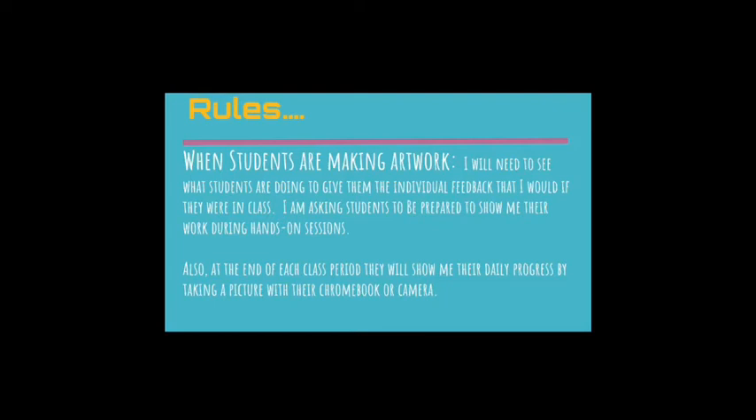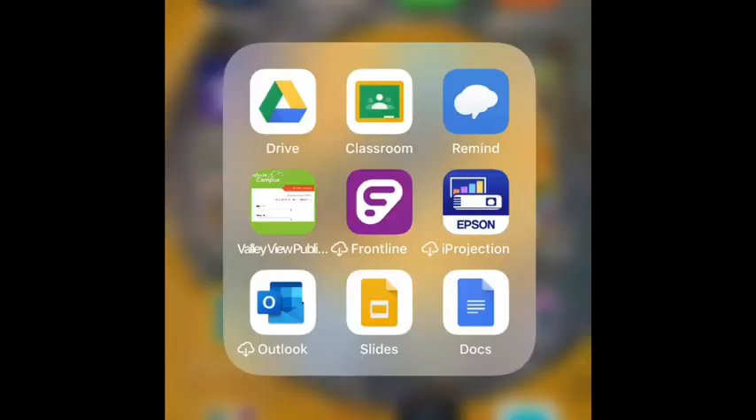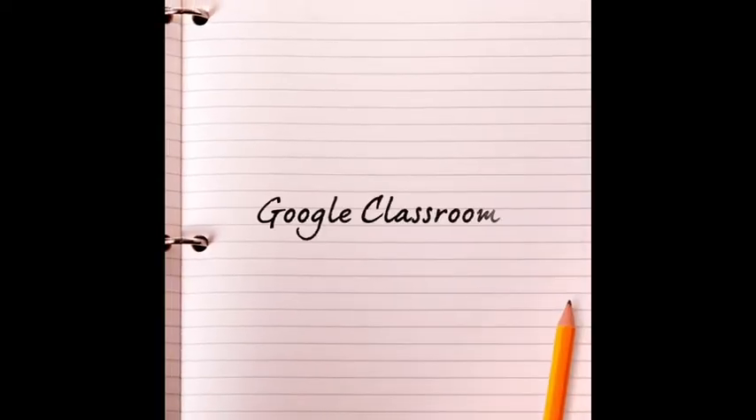At the end of the class period, students will show me their daily progress by taking a picture with their Chromebook or camera. I do try to have them place Google Drive and Google Classroom on their phone — Google Drive on their phone is a lifesaver. Make sure that Google Drive is linked to their VBSD account. I have the Drive, Google Classroom, and even Remind, so it is all easy access. This makes it easy to take pictures and upload to the presentations and shared folders.